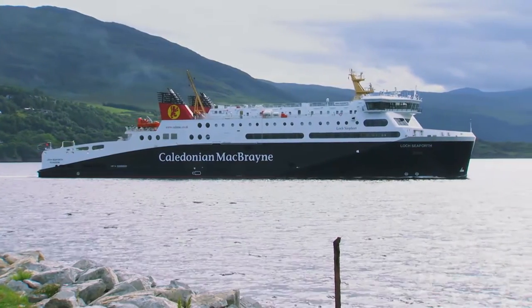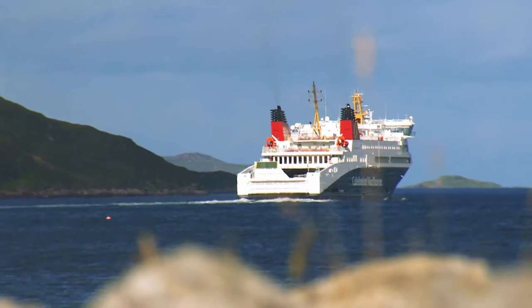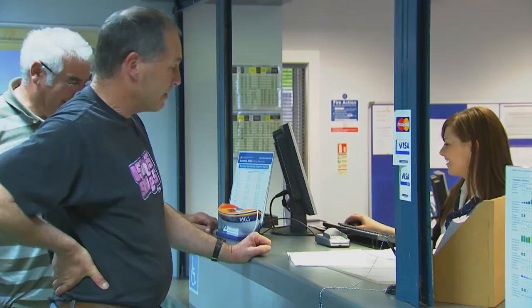Travel to Scotland's west coast with CalMac and you're travelling with a company that's leading the way in ferry travel. A company whose multi-award winning service begins long before you step on board our ferries.